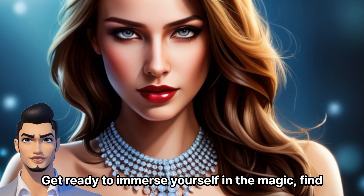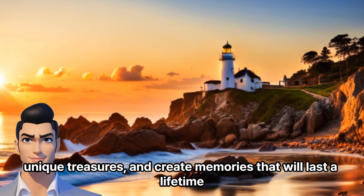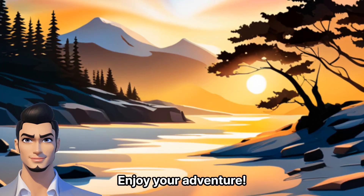Get ready to immerse yourself in the magic, find unique treasures, and create memories that will last a lifetime. Enjoy your adventure!